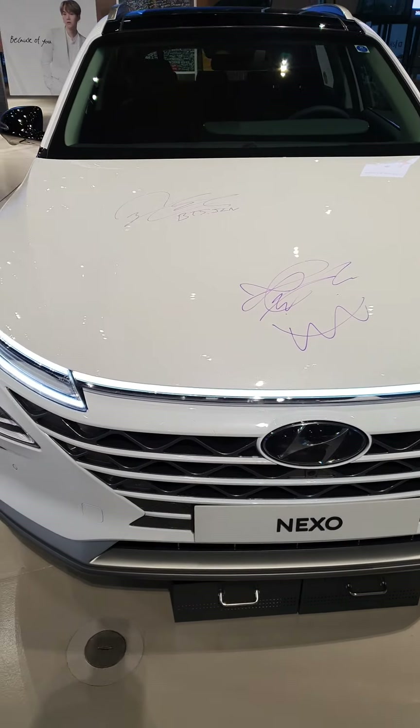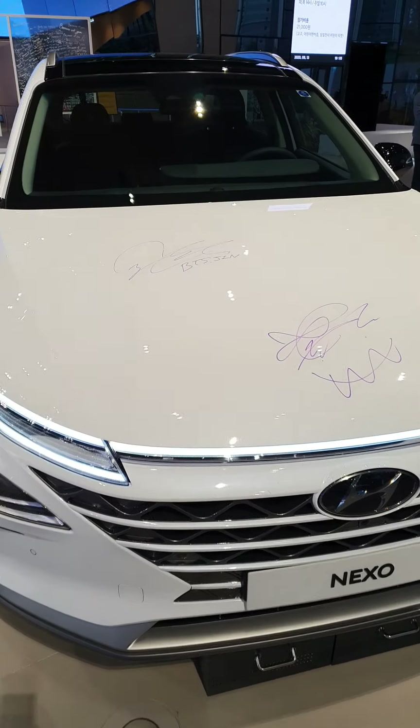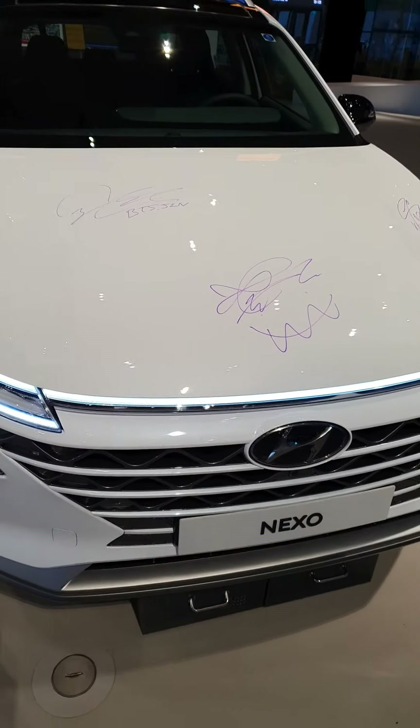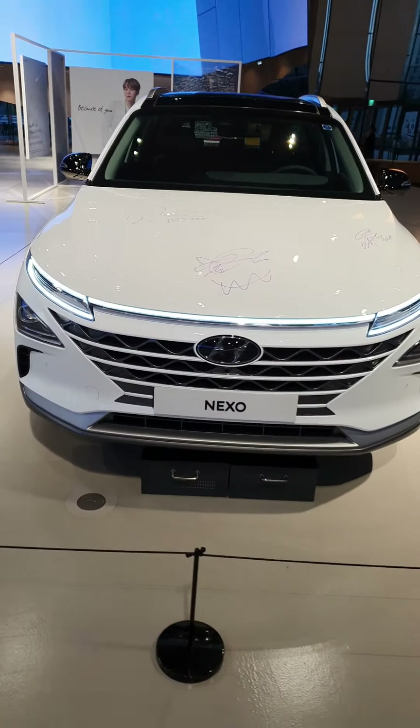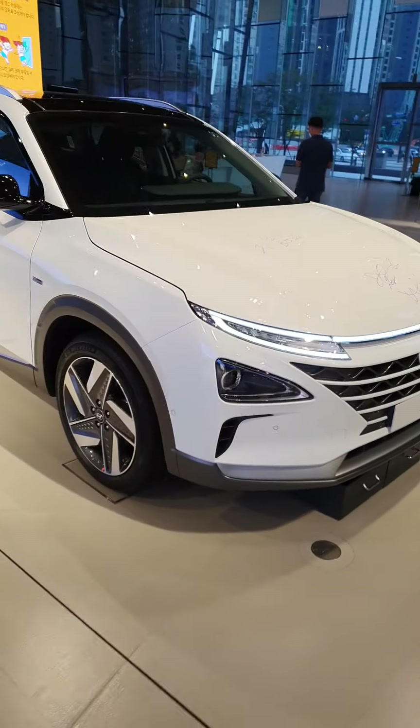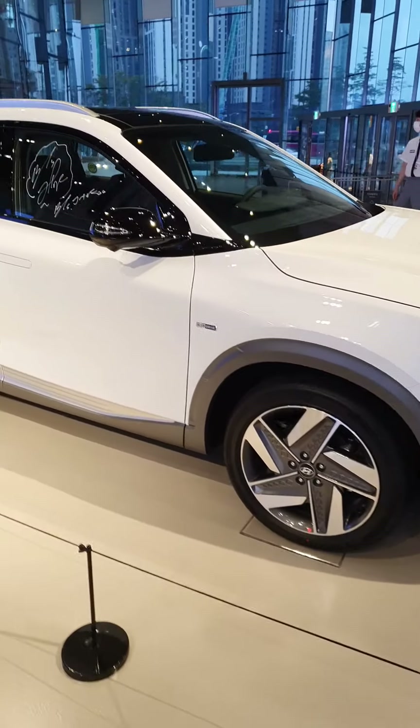Their promotion is really smart. Many, many people come to take a picture of their signatures. So also they can see Hyundai's new electric car — so nice design.